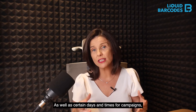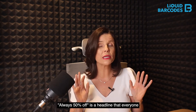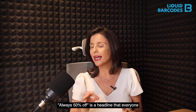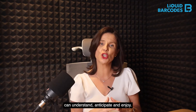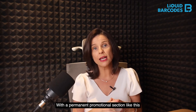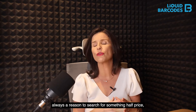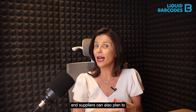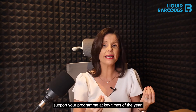Secondly, permanent headline promotion. As well as certain days and times for campaigns, a consistent value proposition such as always 50% off is a headline that everyone can understand, anticipate, and enjoy. With a permanent promotional section like this, you teach members that there is always a reason to search for something half price, and suppliers can also plan to support your program at key times of the year.